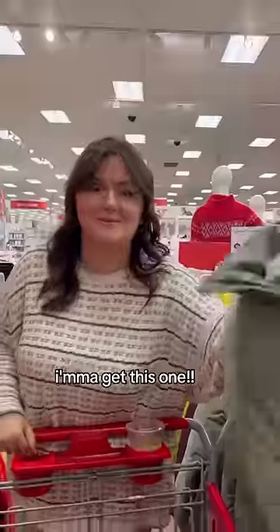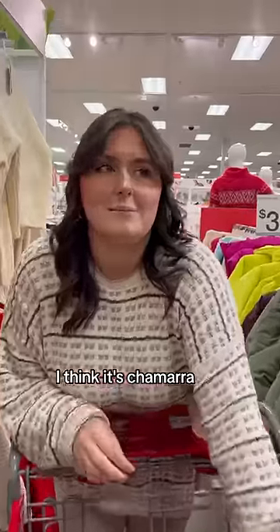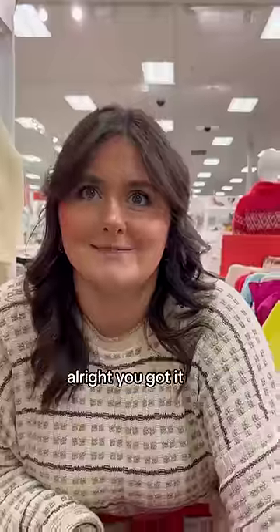I'm gonna get this one. Alright, how do you say jacket in Spanish? I think it's chamada, but I've also heard jaqueta. Alright, you got it. Put it in the cart.